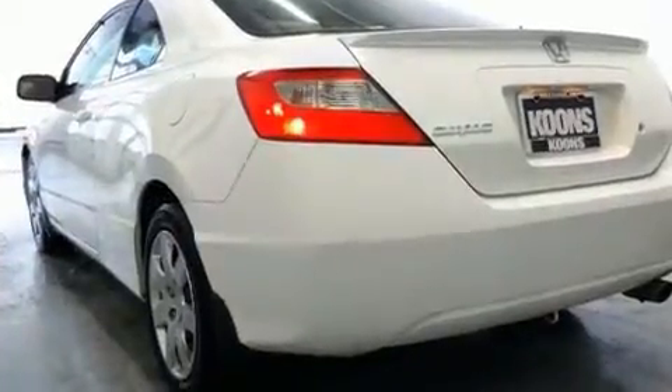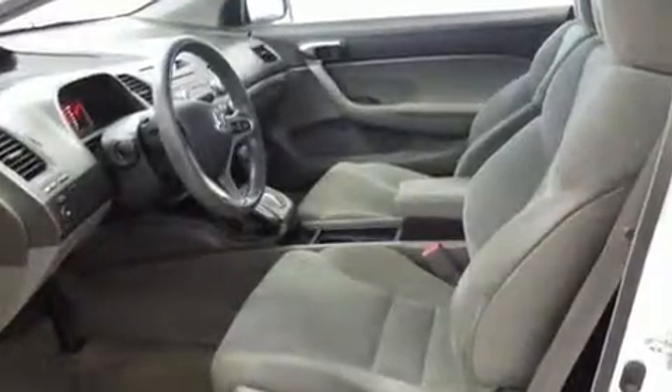1.8 liter four-cylinder engine. Honda prioritized practicality, efficiency, and style by including power door mirrors, remote keyless entry, and much more.